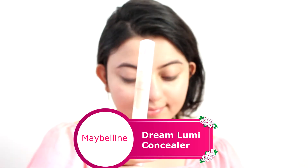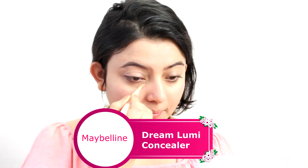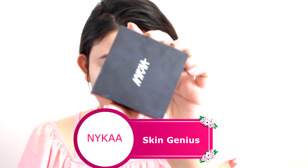Moving on to concealer, I am using this one by Maybelline and I am concealing my under-eye area, then blending it with the help of my fingers. As you can see, I have kept everything very simple and light, keeping in mind the season.